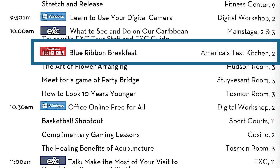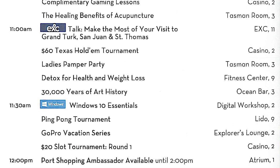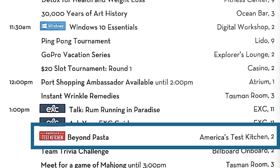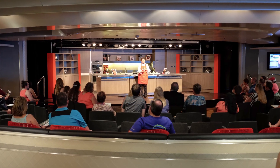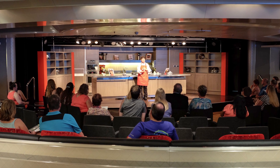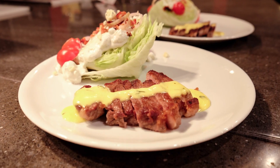During our seven-day cruise, the demonstrations were only offered on our two days at sea, and each day featured two sessions — one in the morning and one in the early afternoon. The four demonstrations offered during our cruise were Beyond Pasta, Blue Ribbon Breakfast, Southern Snacking, and Steakhouse Dinner for Two.